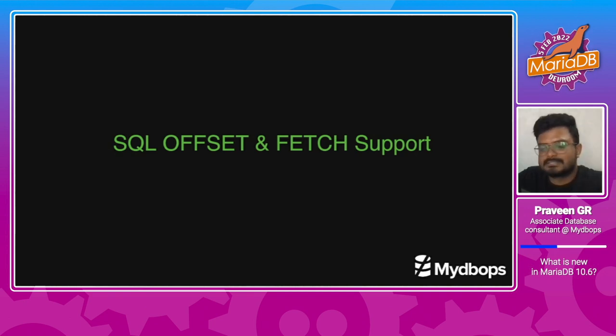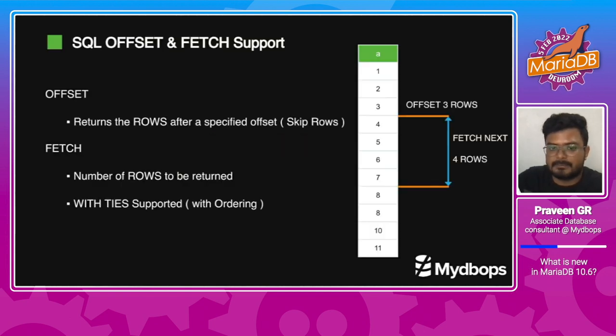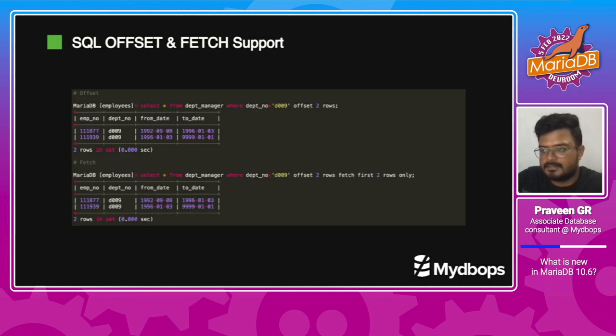SQL Offset and Fetch support is similar to the feature available in MySQL using LIMIT. Offset is used to specify how many rows should be skipped while displaying the result, whereas FETCH determines how many rows need to be printed. However, WITH TIES must be used only with an ORDER BY clause; otherwise it will throw an error, as it is supported only along with ORDER BY. In the example, I have skipped the first two rows and fetched only the last two rows using OFFSET, and in the second example, fetched only two rows after skipping two rows using the FETCH command.